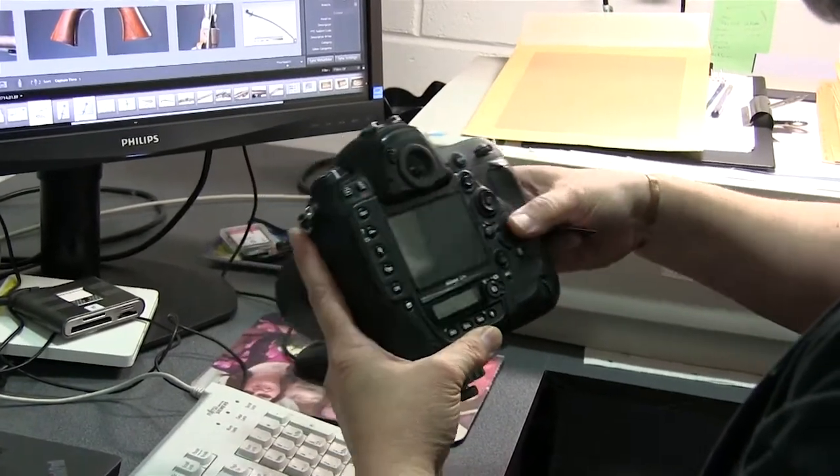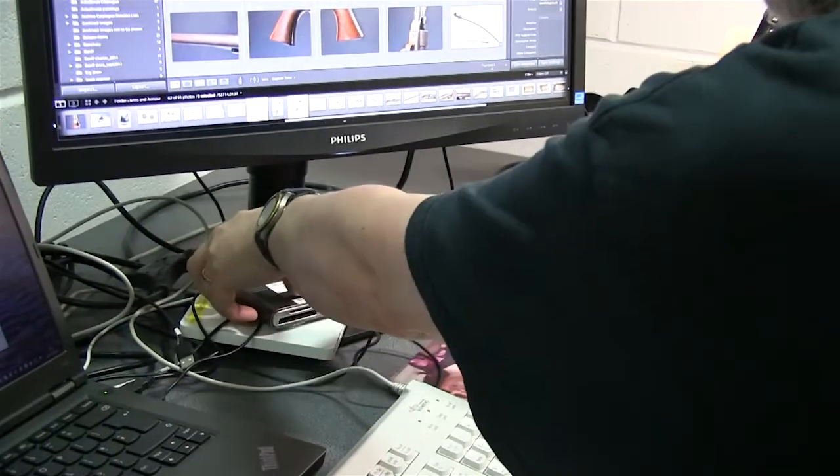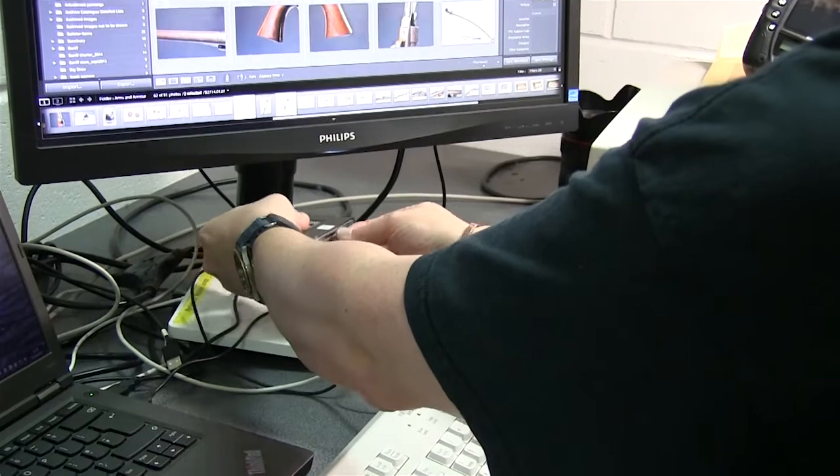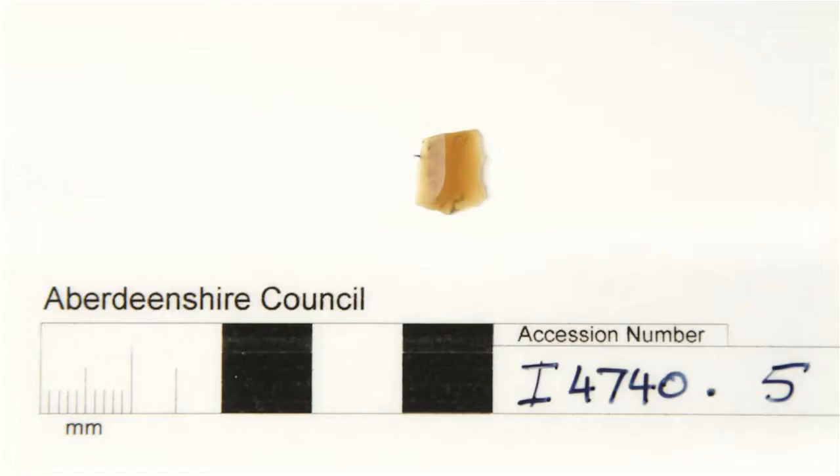After I photograph the objects, I put it onto our database and then it goes live for anybody to search. The smallest item I've photographed is probably a prehistoric microlith, which is probably less than a centimetre, using macro lenses.